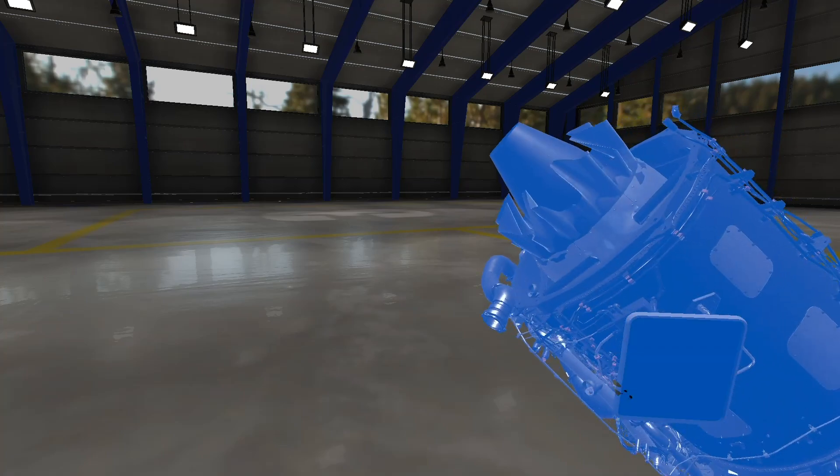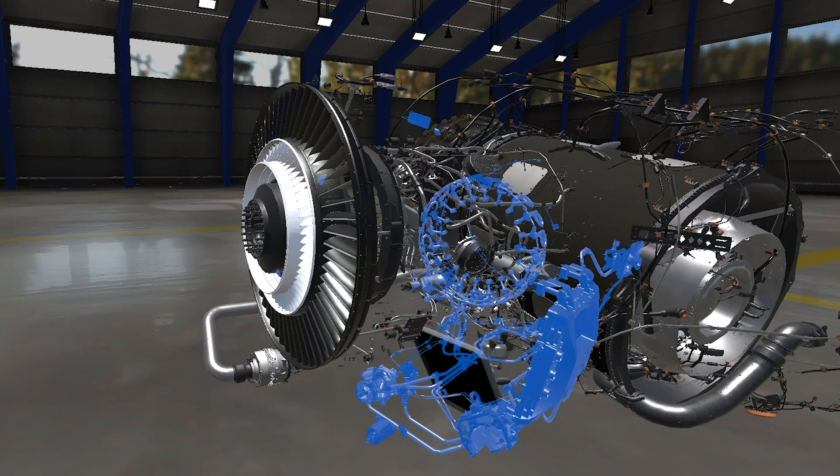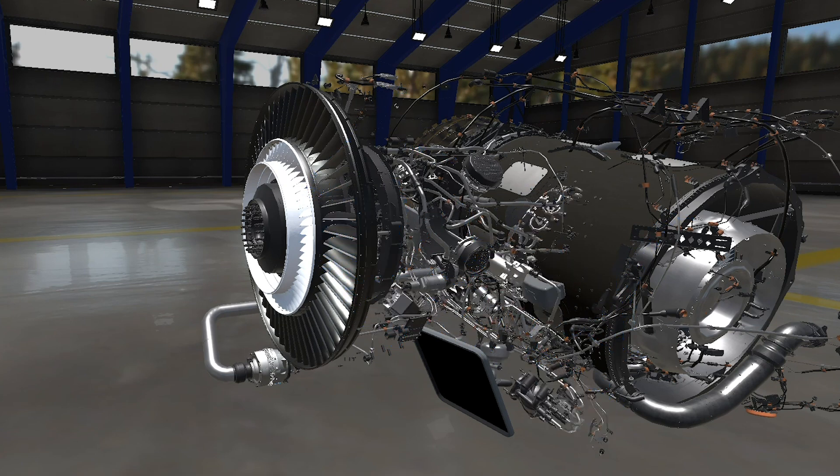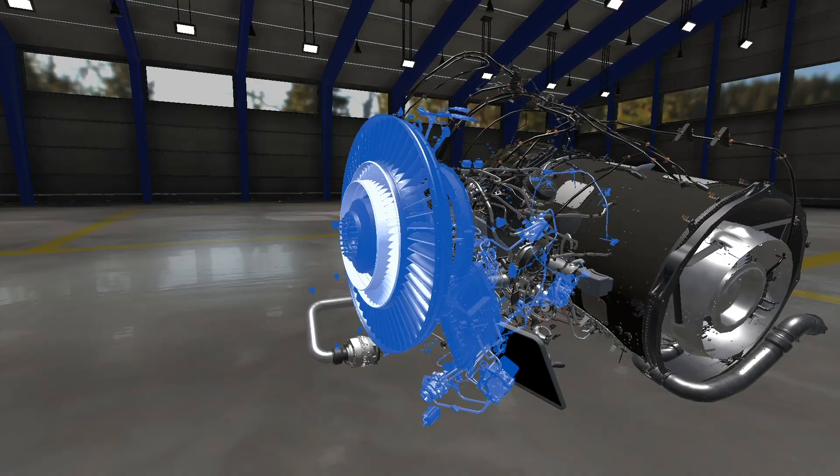For now, Rolls-Royce is using virtual reality training just for the familiarization course, not for any courses that require certification. But the opportunities to develop this technology are amazing.